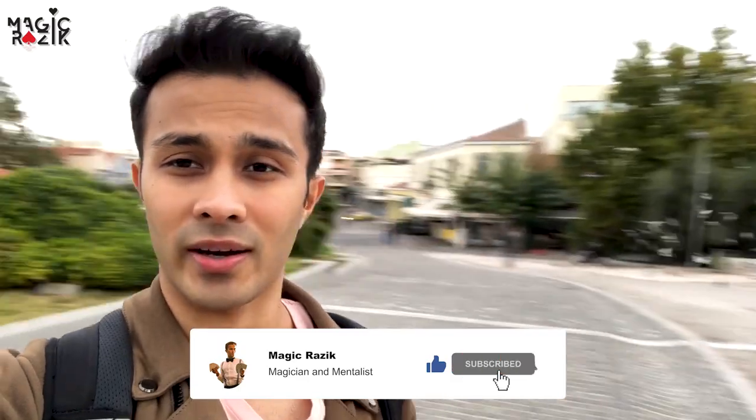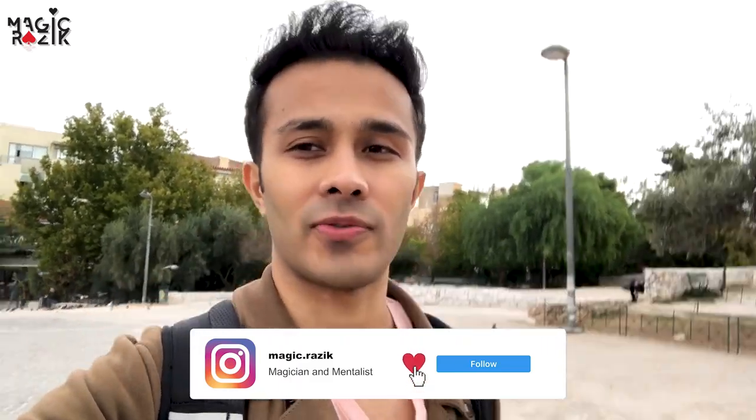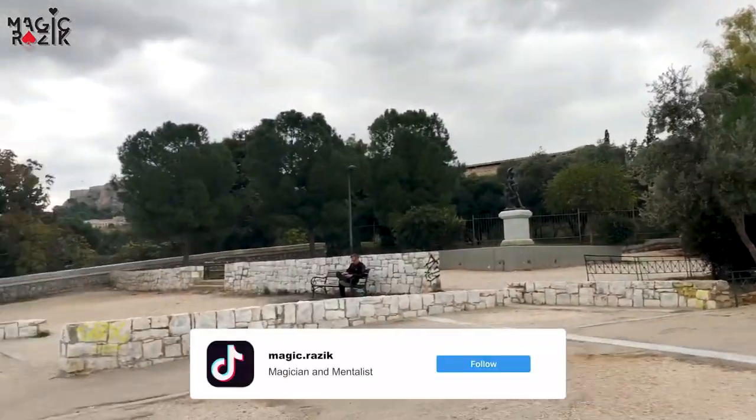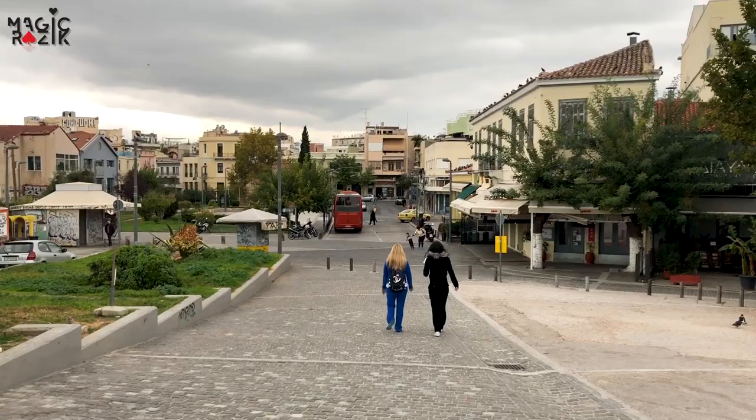The first place I want to check out today is the Acropolis. Hopefully the museum is open, which I doubt, but I'm still going to give it a try. I'm walking up there and the walk here is beautiful — the surroundings are very nice. The weather is a tad bit gloomy but the temperature is perfect, so it's going to be a nice walk. Right now I'm on my way to the Acropolis.